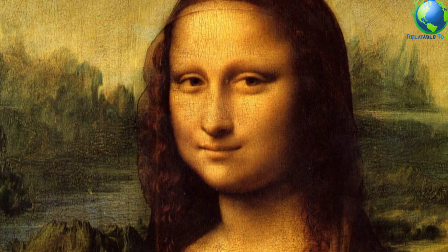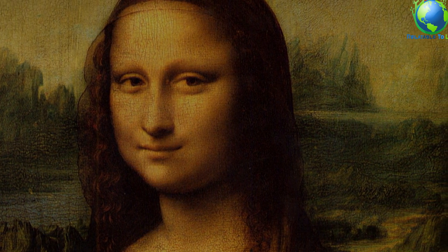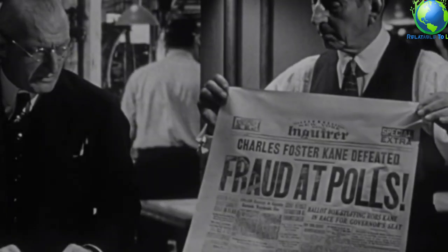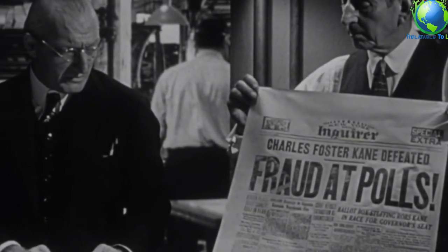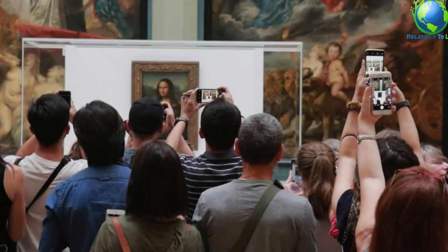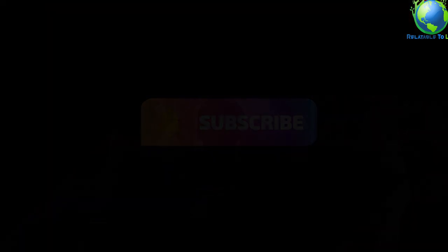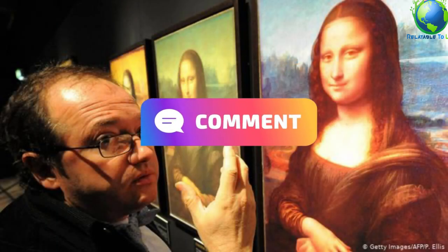Suspicions arose that the heist wasn't a one-man job. Though Perugia was the only one prosecuted for the crime, it's unlikely he acted alone. At the time of the theft, Mona Lisa was encased in a heavy wood backing and glass case that would have weighed almost 200 pounds, making it highly unlikely Perugia could have pulled it down from the wall on his own.